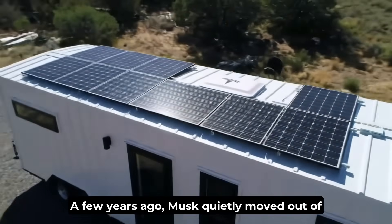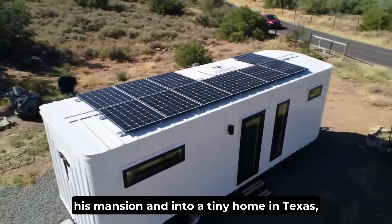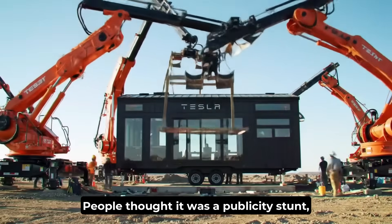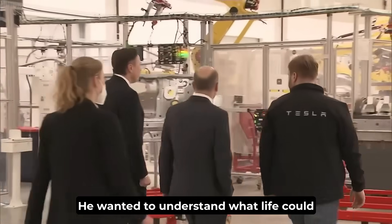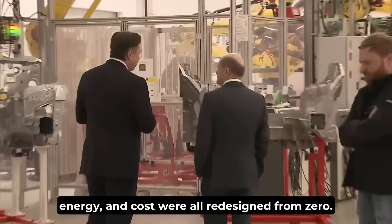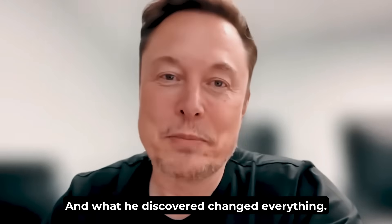A few years ago, Musk quietly moved out of his mansion and into a tiny home in Texas — barely 280 square feet. People thought it was a publicity stunt. But it wasn't. It was research. He wanted to understand what life could look like if space, energy, and cost were all redesigned from zero. And what he discovered changed everything.